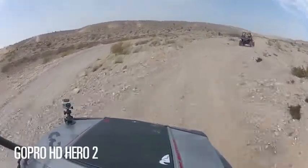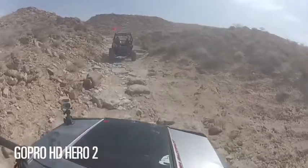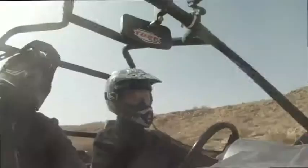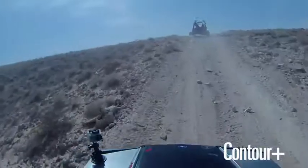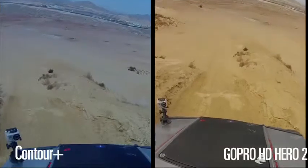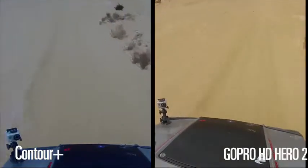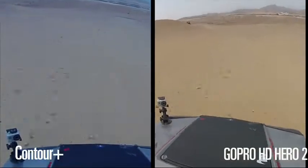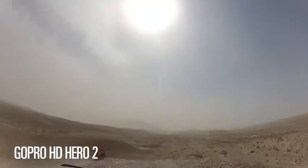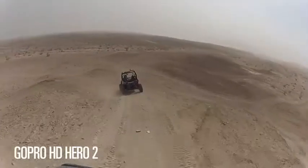Up here on the right, we've got the HD Hero 2 from GoPro. This is their latest and highest quality model, 1080p. It's also got line-in for audio and a mini HDMI out. The competition is the Contour Plus. The Contour Plus is also a 1080p camera, and it also has audio line-in and a mini HDMI out. Both are 170-degree wide-angle cameras. But when you bring the Contour up to 1080p, it actually narrows down to 125 degrees. The GoPro HD Hero 2 stays at 170 degrees even at 1080p, which is a bonus for the GoPro.